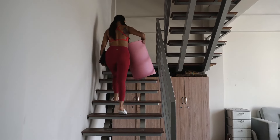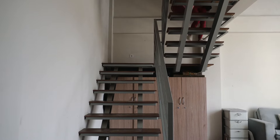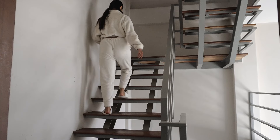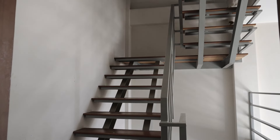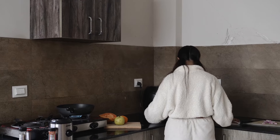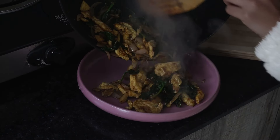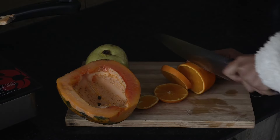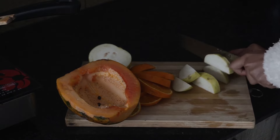After that I went back upstairs and changed into this warm and fuzzy PJ set, then went back into the kitchen to make some breakfast because I was starving at this point. I made some eggs with baby spinach and cut up some fruit. I also toasted some bread because I was craving something sweet and I wanted to have it with my favorite toffee spread.